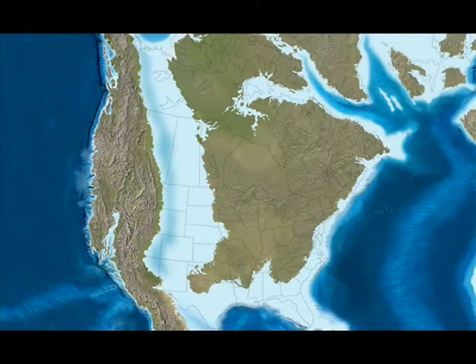During the Cretaceous, sea level began to rise, slowly flooding the interior of North America. In time, the Arctic Ocean joined the warm waters of the Gulf of Mexico, creating a shallow inland sea that split the continent in two.